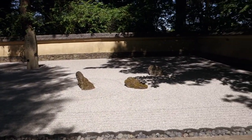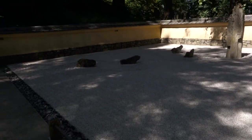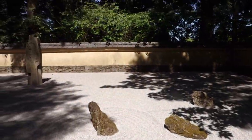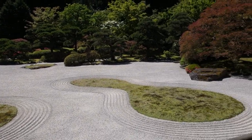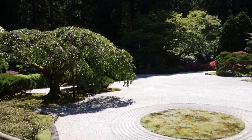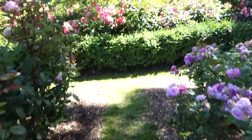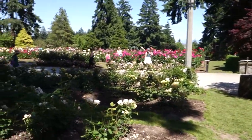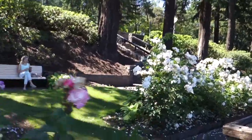Zen garden! It's another zen garden. We're at the rose garden and there's so many different roses and different flowers — very very pretty. There's so much all over here, so many roses. Look at those ones over there — they're white and they're very pretty.